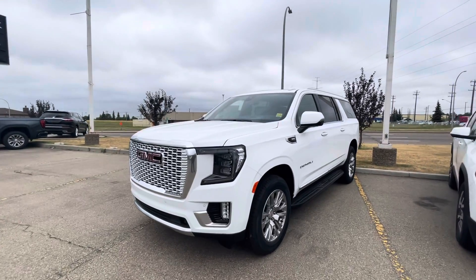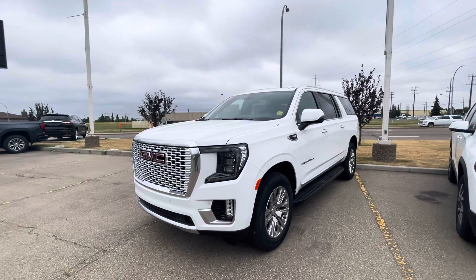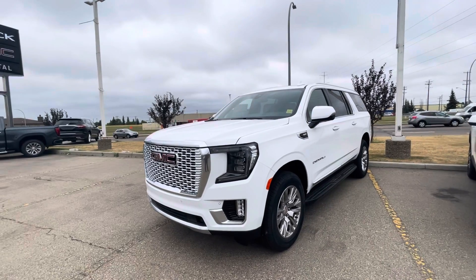Hey Fernie, how's it going? Just wanted to shoot you a quick walk-around virtual tour on this 2021 Yukon XL, just to kind of show you how it looks. I know I sent you the online vehicle listing as well as the build sheet for this vehicle.